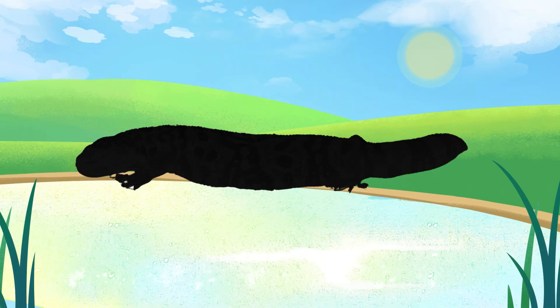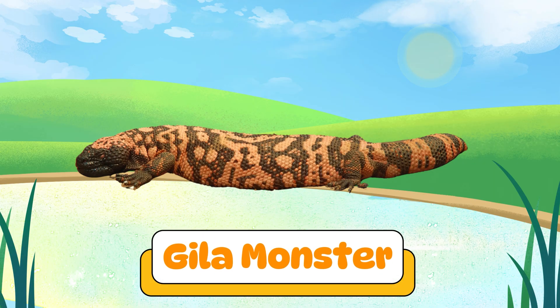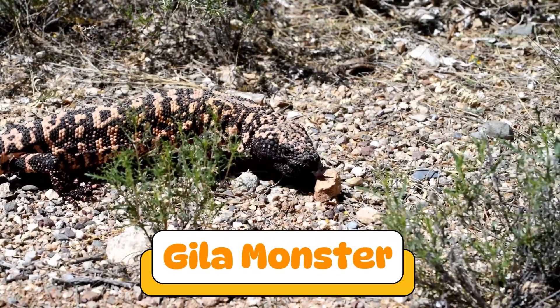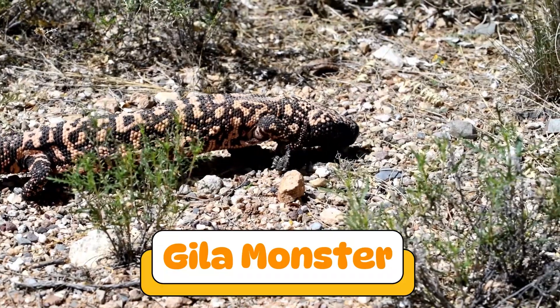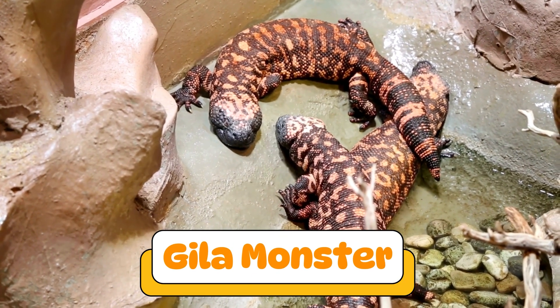Can you guess what reptile makes this sound? That's a gila monster! Gila monsters are one of the few venomous lizards. They live in deserts and move slowly, but don't mess with them.